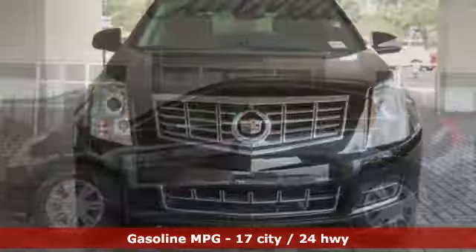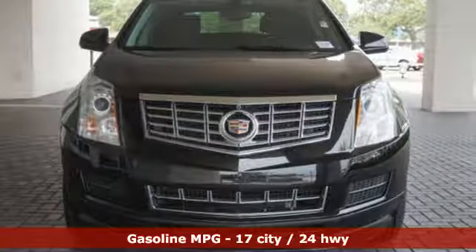Inside, you'll enjoy a power driver's seat, climate control, a multi-function steering wheel, and multiple airbags.